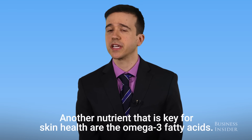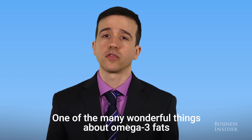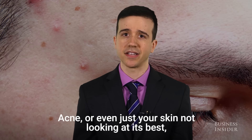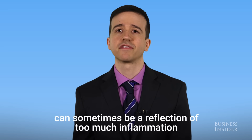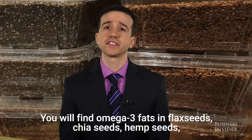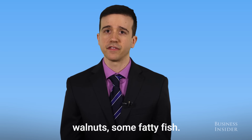Another nutrient that is key for skin health are the omega-3 fatty acids. One of the many wonderful things about omega-3 fats is that they're anti-inflammatory. Acne, or even just your skin not looking at its best, can sometimes be a reflection of too much inflammation happening in the body. You will find omega-3 fats in flax seeds, chia seeds, hemp seeds, walnuts, and some fatty fish.